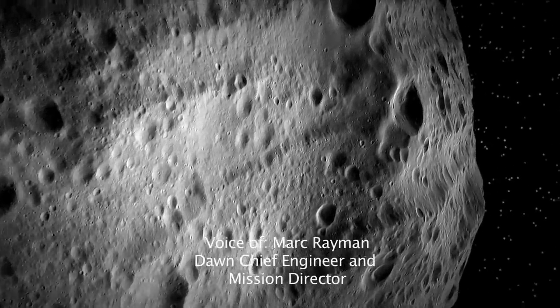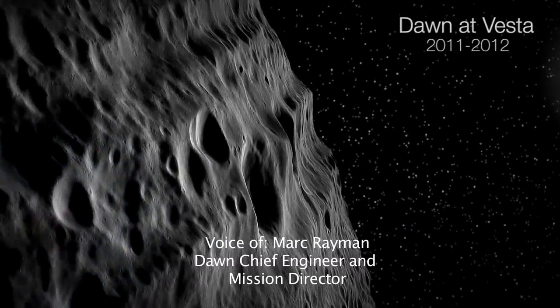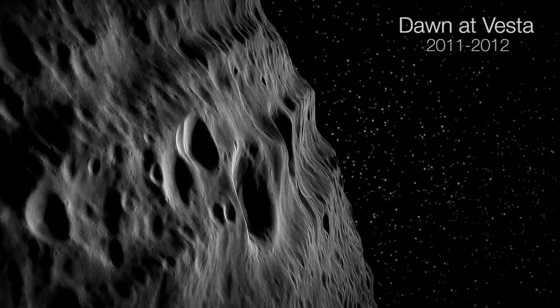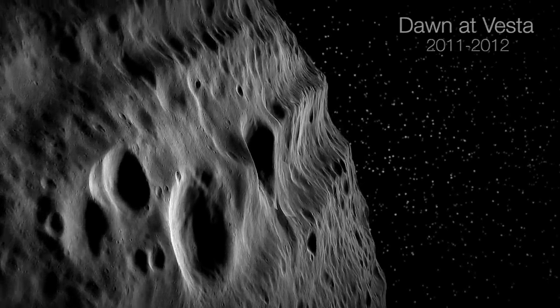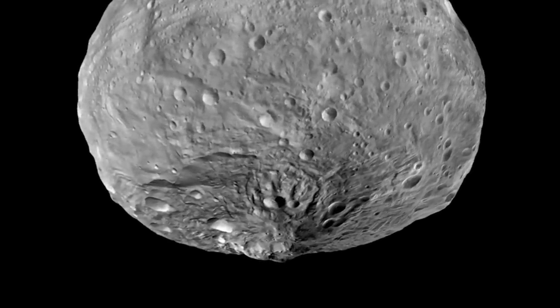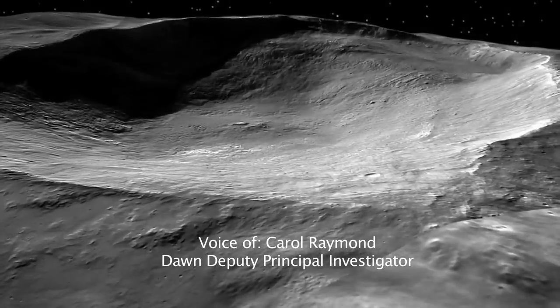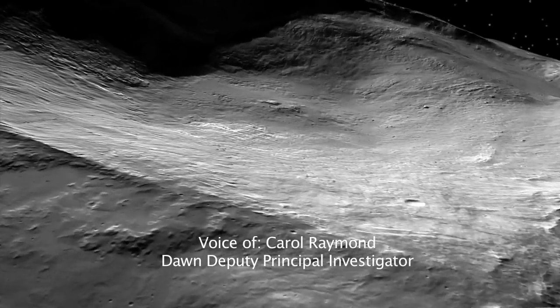We saw a crater there 300 miles in diameter, and in the center of that crater there's a mountain that's two and a half times the height of Mount Everest. It's very young, it formed very hot, but we also found that there was water on Vesta, and that water had to come from somewhere else.